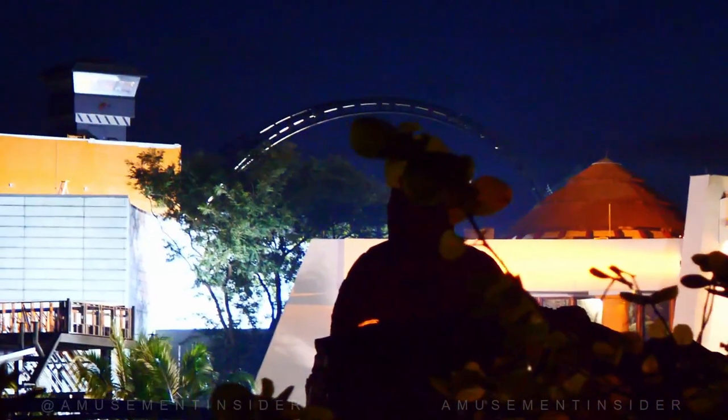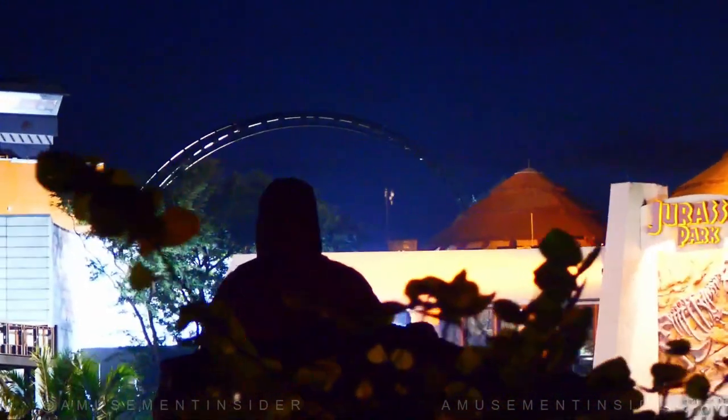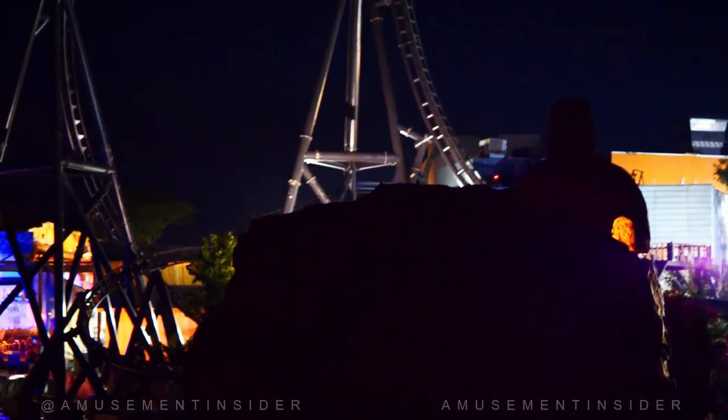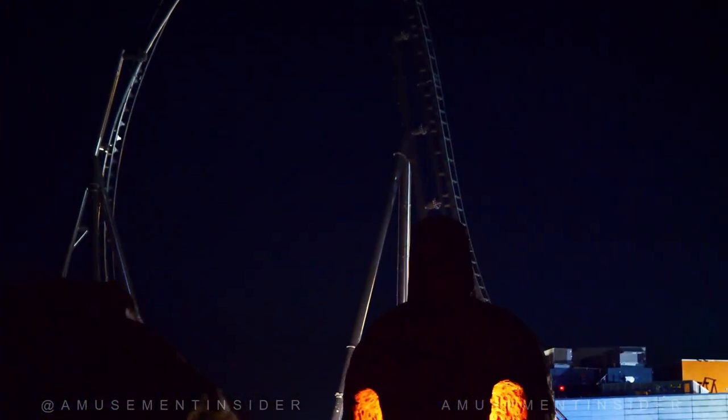We have got some amazing Velocicoaster testing footage. This is a full circuit testing — look at it go. This is a full train. The LED lights aren't illuminated yet on the train, so it's kind of dark. Universal is trying to hide as much as they can in the testing for this coaster, but it's inevitably going to be seen by some. They're only doing night testing so far, probably because they're trying to hide as much of the testing as possible.